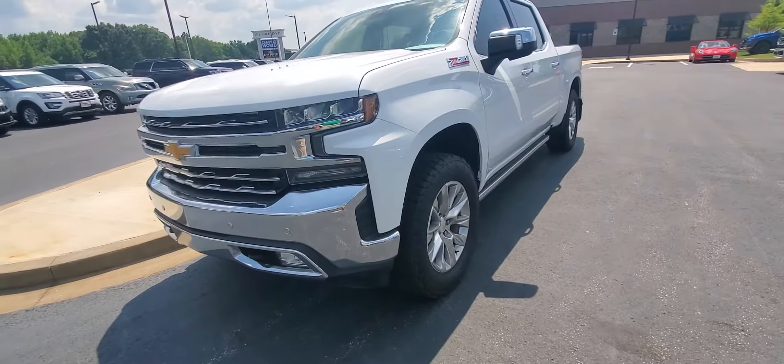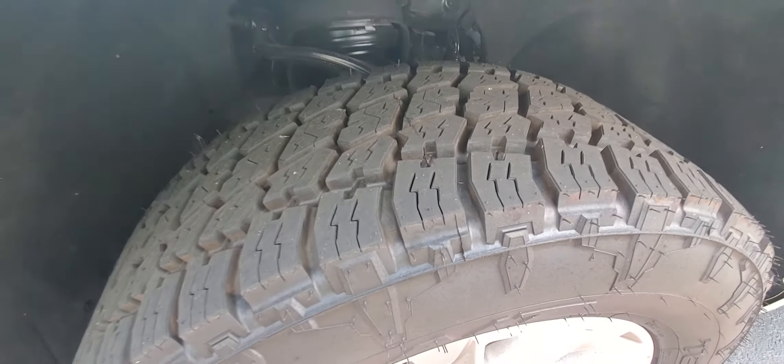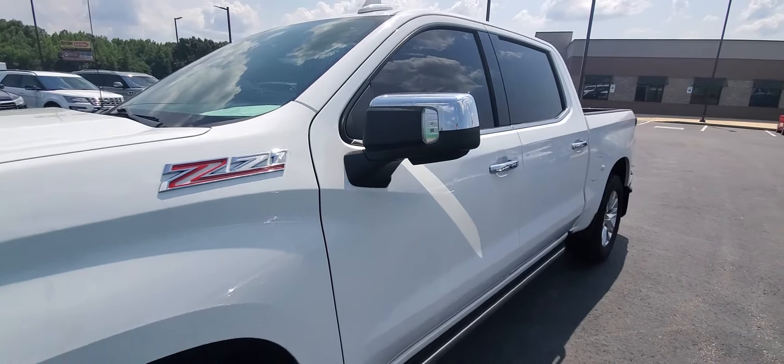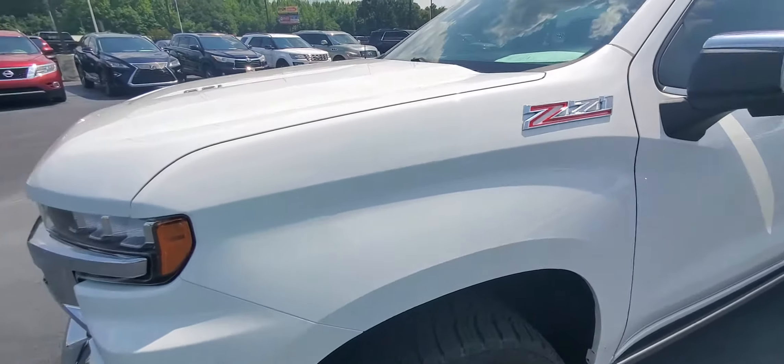Absolutely gorgeous truck — leveling kit, brand new 33-inch Nitto Terra Grappler all-terrain, great tire, super clean underneath as well. Z71 of course, LTZ, got the LEDs in the mirrors, this one even has the power fold running boards, which are just absolutely fantastic.